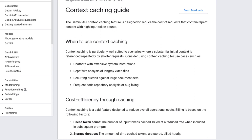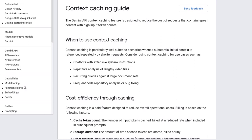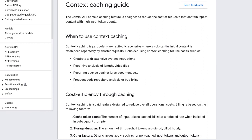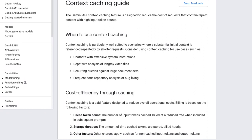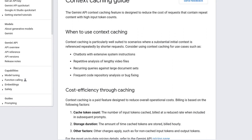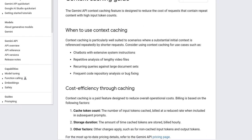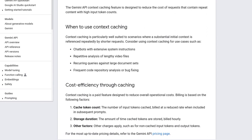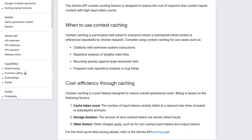Now, here's the exciting part. Context Caching is a paid feature, but it actually helps reduce operational costs. Gemini bills based on factors like cache token count and storage duration. By optimizing these factors, you can keep those costs in check. It's a win-win situation.